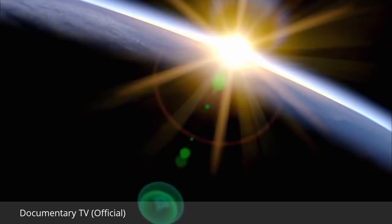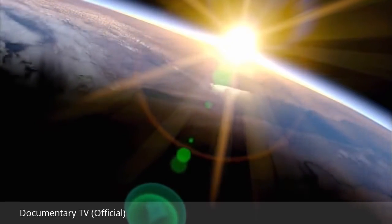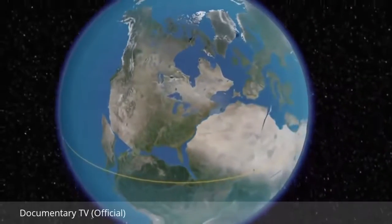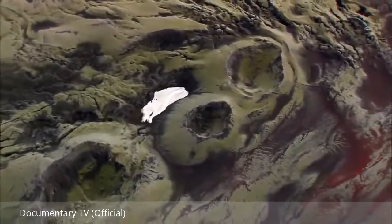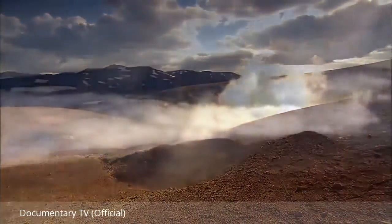Earth, a unique planet, restless and dynamic. Continents shift and clash. Volcanoes erupt. Glaciers grow and recede. Titanic forces are constantly at work, leaving a trail of geological mysteries behind.